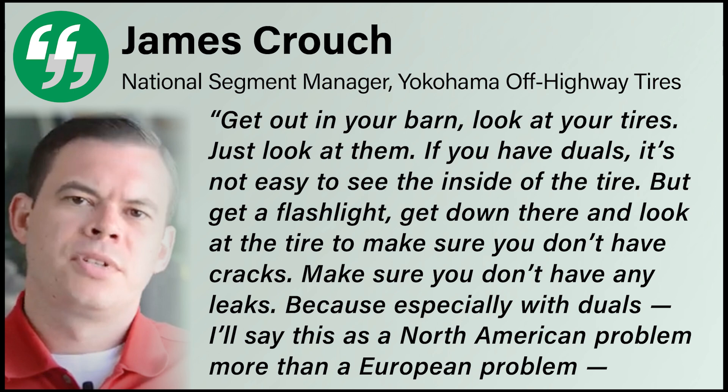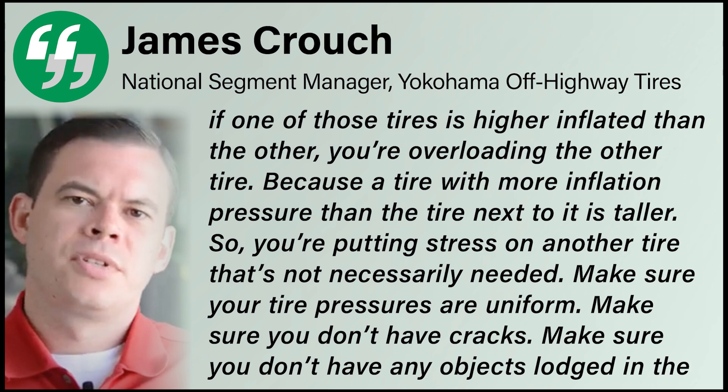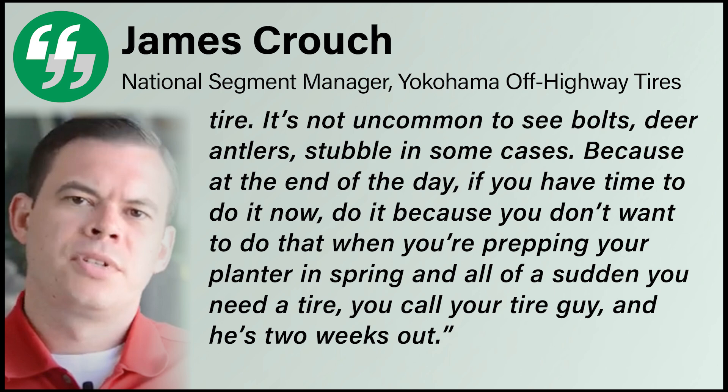Especially with duals — and this is more of a North American problem than a European one — if one of those tires is higher inflated than the other, you're overloading the other tire. A tire with more inflation pressure than the tire next to it is taller, so you're putting stress on the other tire unnecessarily. Make sure your tires' pressures are uniform, make sure you don't have cracks, and make sure you don't have any objects lodged in the tires. It's not uncommon to see bolts, deer antlers, or stubble. Do it now, because you don't want to find you need a tire when you're prepping your planter in spring and your tire dealer is two weeks out. Crouch says contact your dealership to connect with a tire expert who can help you figure out the right tire pressure.